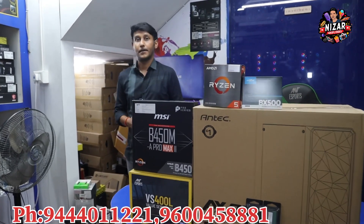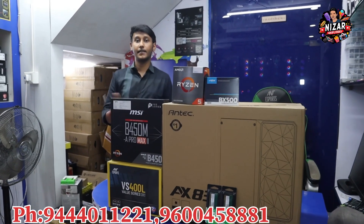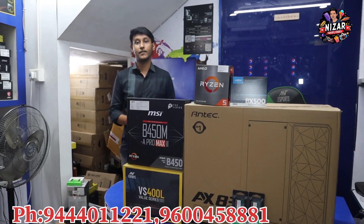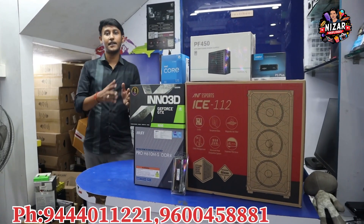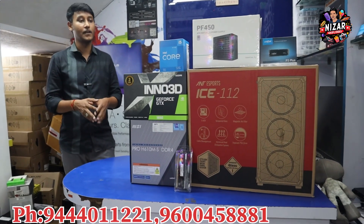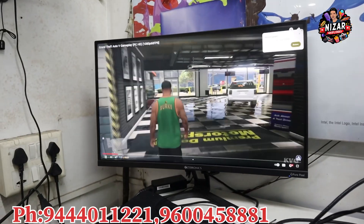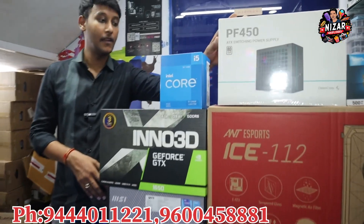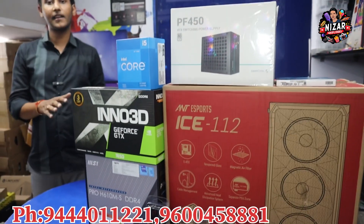For YouTube video editing, wedding photography, or 1080p gaming, the next setup is a starting budget build. For editing software like Premiere Pro and After Effects, the processor is an i5 12th generation, 16GB G-Skill RAM, MSI B610 motherboard, GTX 1650 4GB graphics card, Deepcool 450W power supply, and a 4-fan RGB cabinet. The overall budget is Rs.39,500.